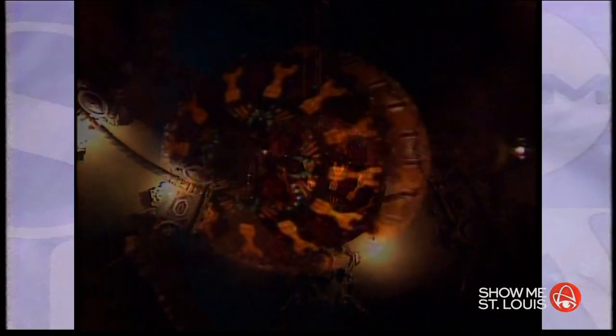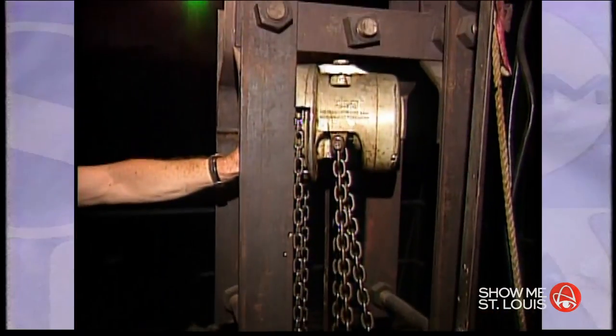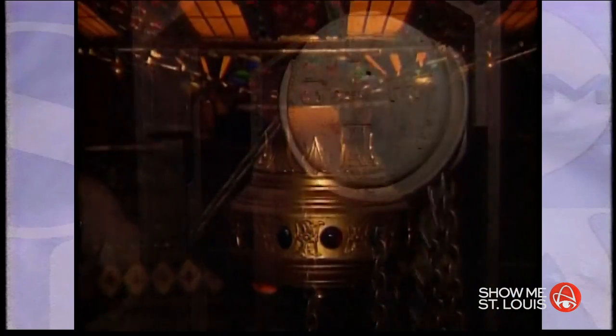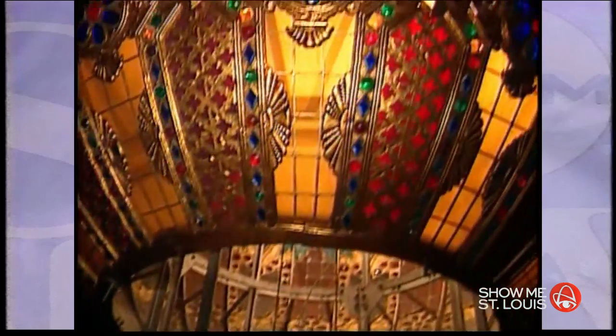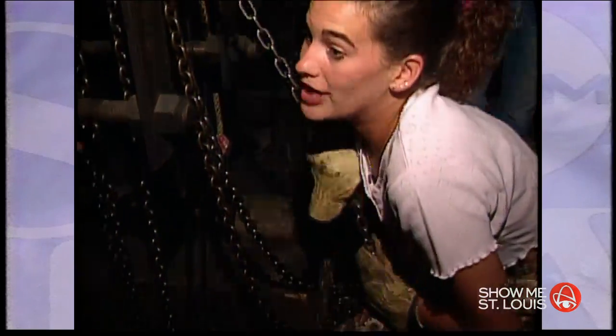One of the showstoppers at the Fox is the chandelier that hangs over the seats. It's made up of more than 2,000 pieces of jeweled glass and weighs 5,280 pounds. It has 160 light bulbs, all of which have to be changed. To do that, the crew has to drop this masterpiece down to the mezzanine level and climb inside. This video from 1996 or '97 shows how they lower it with a pulley system. They don't have to do it as often as they used to, thanks to LEDs.